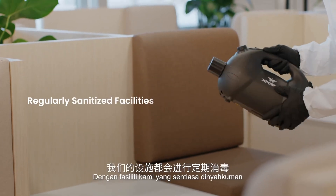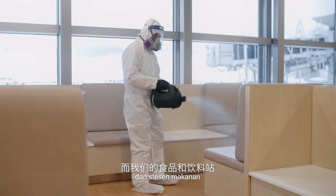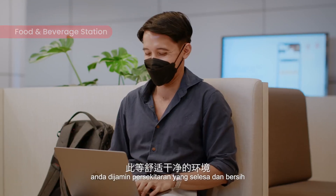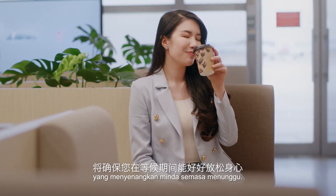With our regularly sanitized facility and also our food and beverage station that offers a variety of healthy snacks, you are assured of a comfortable and clean environment that relaxes your mind while waiting.